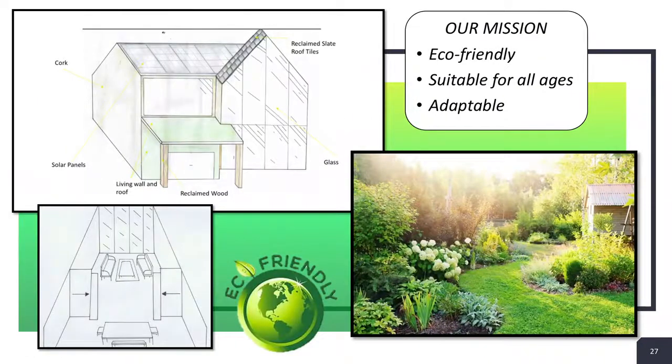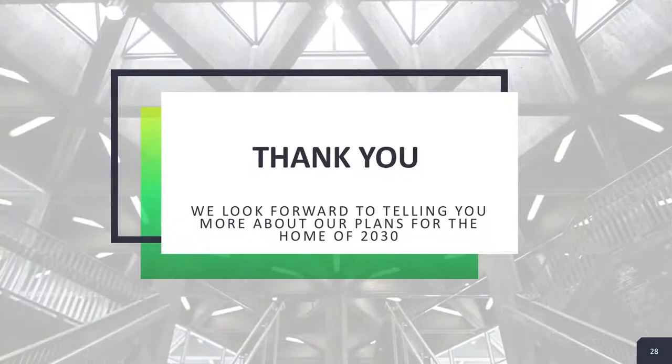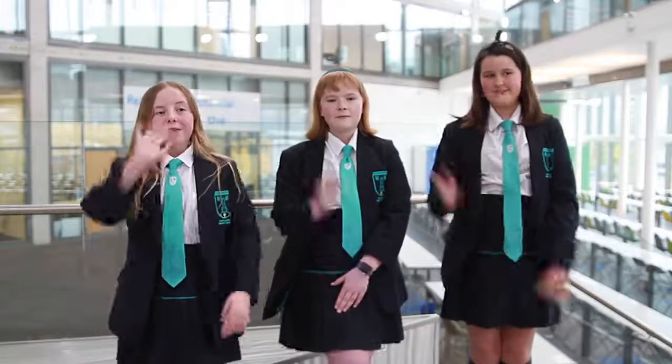We also thought of having a greenhouse where you can grow your own vegetables and your family can plant and garden together. Our mission with our home 2030 was to make it eco-friendly, suitable for all ages and adaptable. We think we managed to accomplish that. Hope you enjoyed our presentation. We hope you find our designs inspiring. We can't wait to hear what you think of it. Bye!